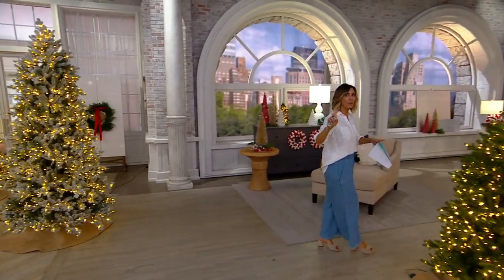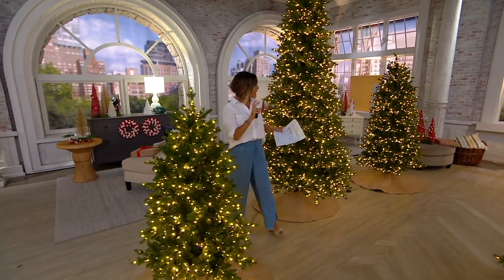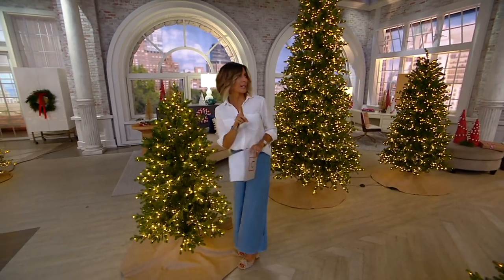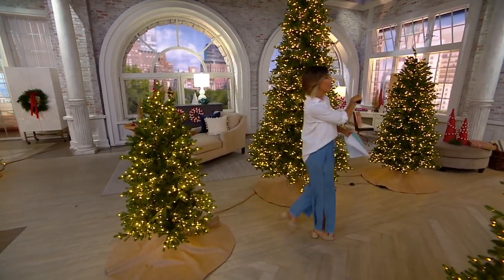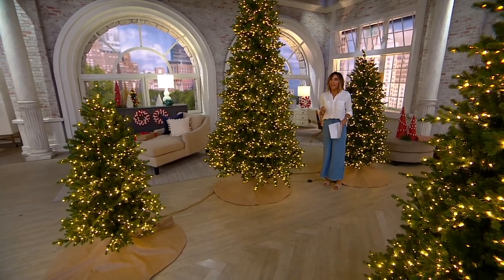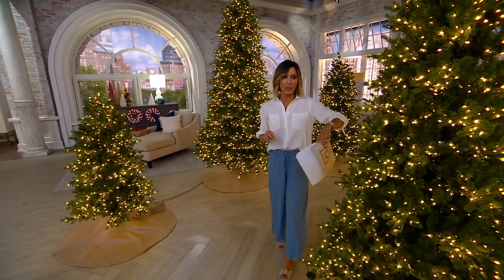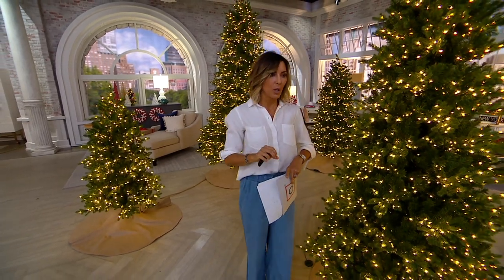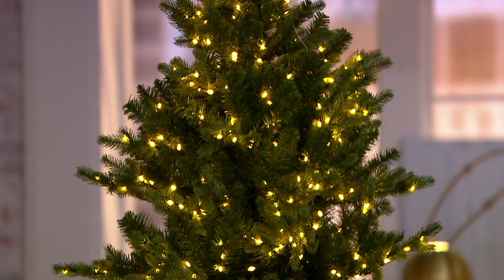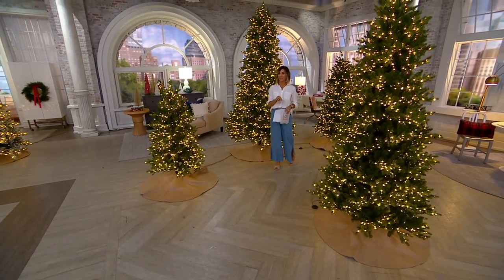Now moving to the green options — and remember, price doesn't change between green and flock, so don't let that make your decision. Green has been very popular. The five-foot green has only 1,300 remaining. The six and a half foot: we brought in over 3,000 but have fewer than 1,100 left. The seven and a half foot: brought in 3,500, down to 1,440. And the nine-foot green: only 780 to go around. You're taking hundreds of dollars off the retail value.